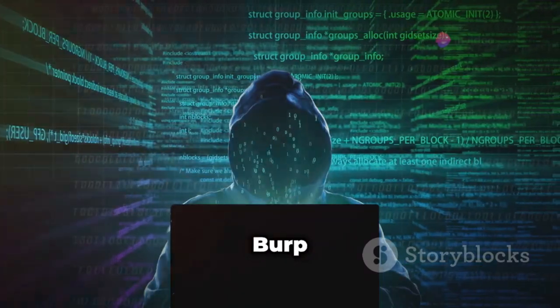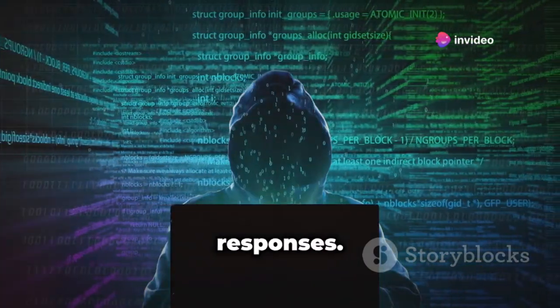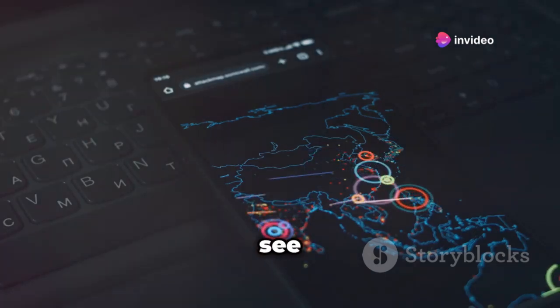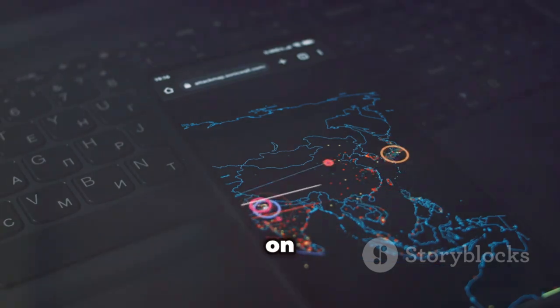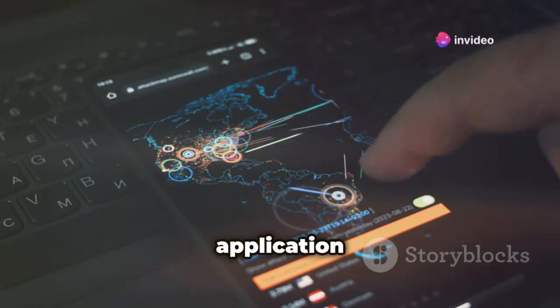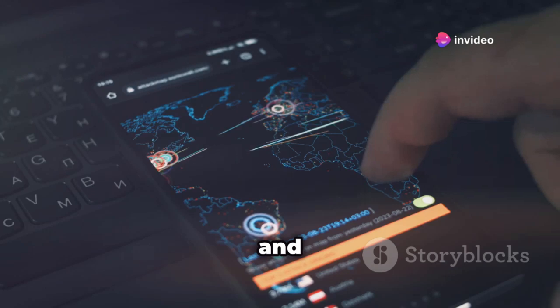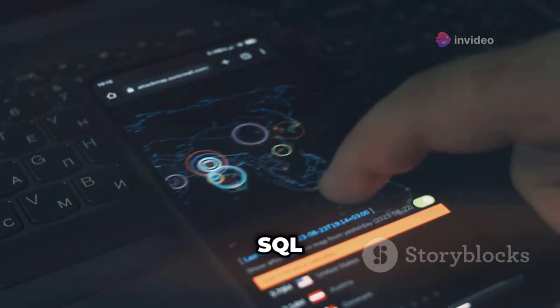One of the key features of BurpSuite is its ability to intercept and modify web requests and responses. This means you can see the data being transmitted between your device and a web server, and even change that data on the fly. This is essential for testing how a website or application responds to different inputs, and identifying potential vulnerabilities like cross-site scripting or SQL injection flaws.